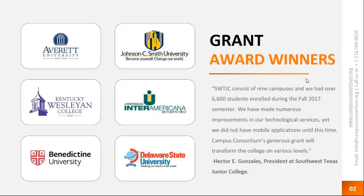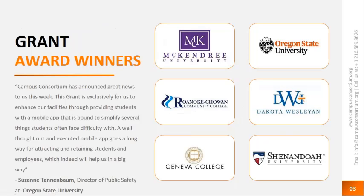Here are some of the grant award winners from last year, 2017. We received roughly 500 applications and shortlisted 48 institutions. Grant award winners included Averitt University for Cloud Hosting and O365 Migration, Benedictine University for After Hours Health Air Services, Kentucky Westland College, and Delaware State University — who is presenting today. More recent winners include Oregon State University and Roanoke Chauvin, both for Single Sign-On and Identity grants.